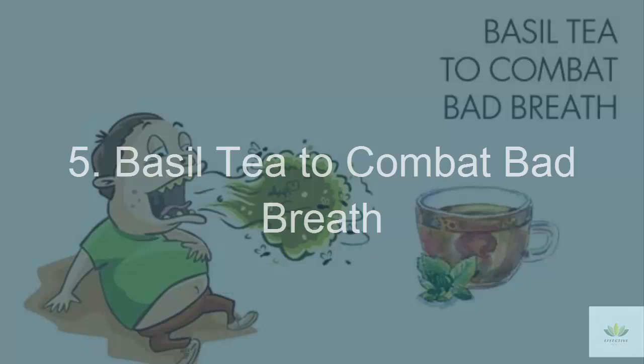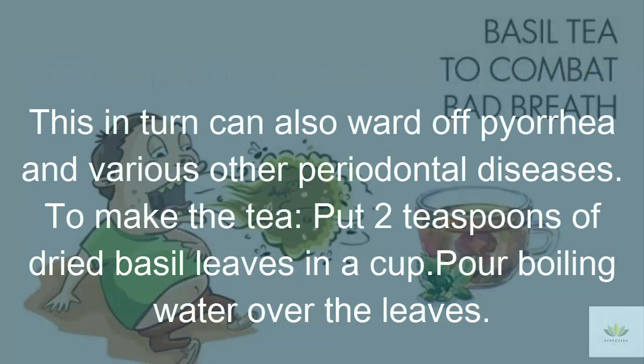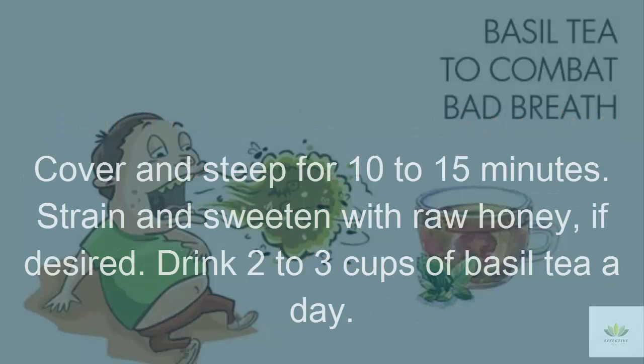5. Basil Tea to Combat Bad Breath. The beautiful fragrance of the herb basil is perfect for fighting bad breath, also called halitosis. Basil is rich in antioxidants and antibacterial properties that help fight odor-causing bacteria inside the mouth. This can also ward off pyuria and various other periodontal diseases. To make the tea, put 2 teaspoons of dried basil leaves in a cup, pour boiling water over the leaves, cover and steep for 10 to 15 minutes. Strain and sweeten with raw honey if desired. Drink 2 to 3 cups of basil tea a day.